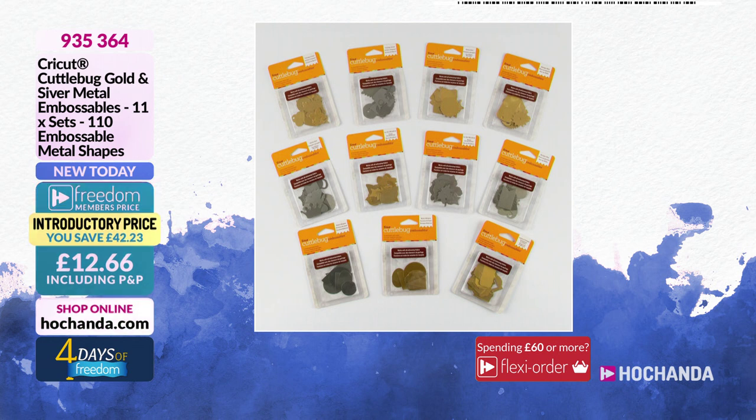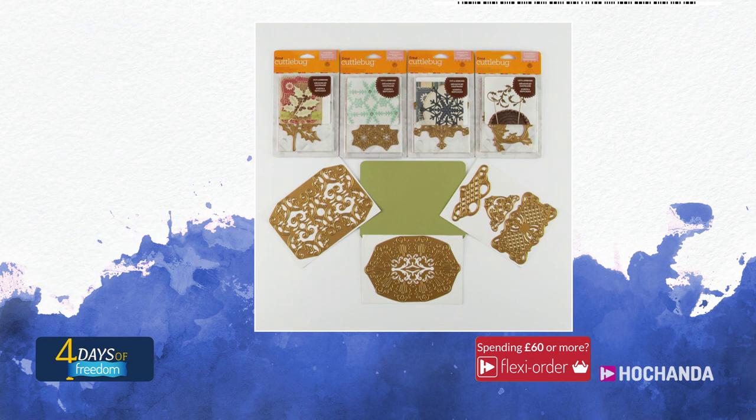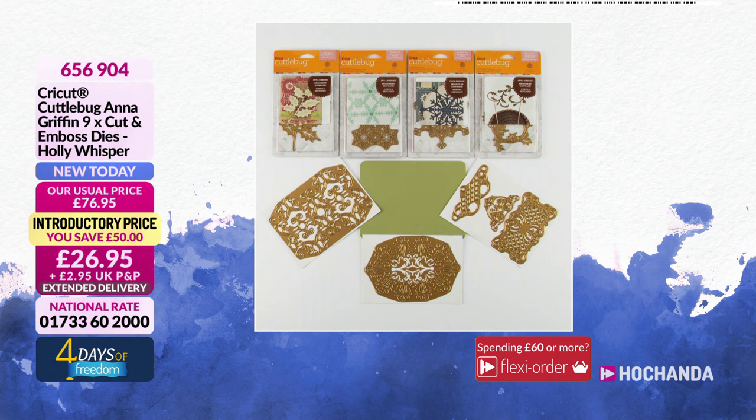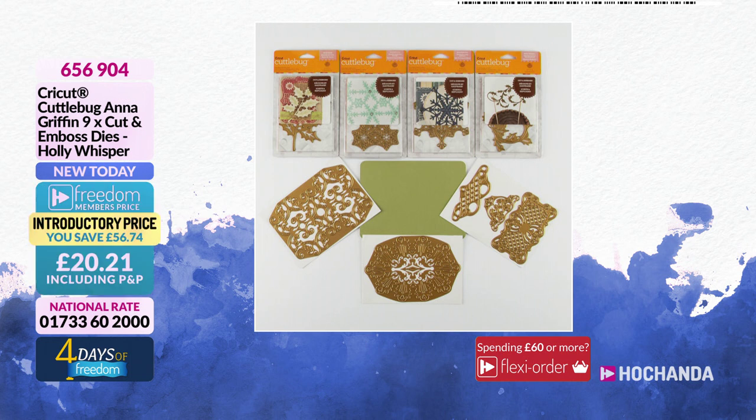You are getting 110 embossable metal shapes, paying only £12.66 as a freedom member. We have also got more Anna Griffin! Don't run — she's tired! Half the stock is already gone. You are only paying £20, saving an amazing £56 as a freedom member, including postage. Those gorgeous Anna Griffin timeless elegant designs — with beautiful snowflakes and holly.